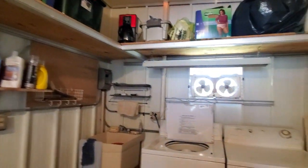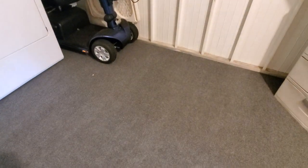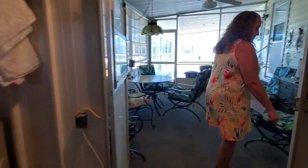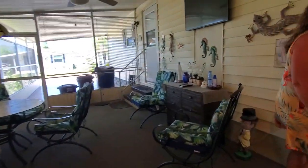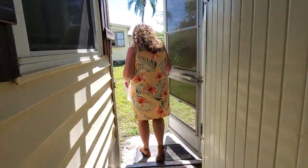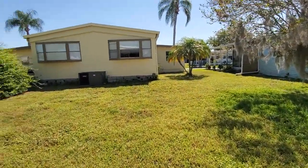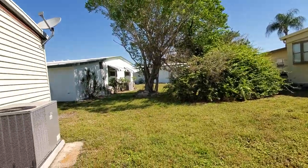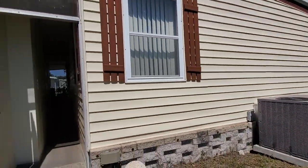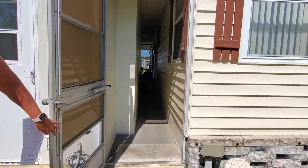This is a nice clean area. The cart that you see there by the dryer does not stay — the sellers will be taking that with them. There is a little hallway here that goes out to the back door, or you can go outside to your backyard area. It's a nice little backyard — wide open space. You can see the AC condenser out here. You can make a nice patio area out here to sit.